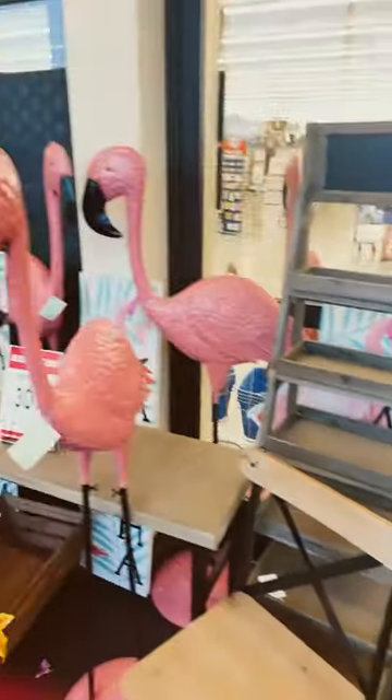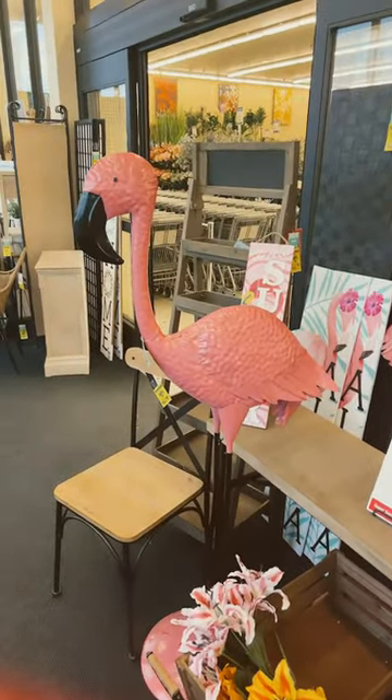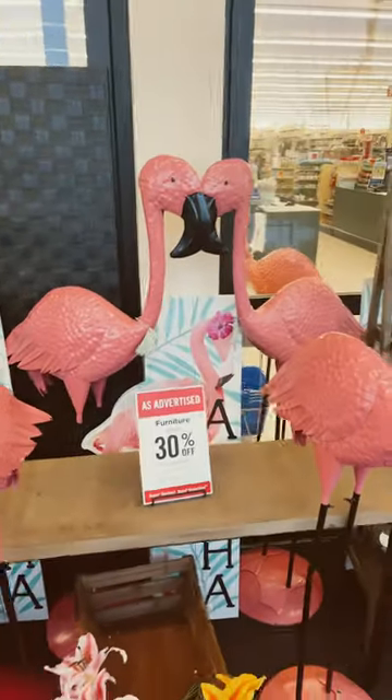And then we've got these tall large hundred-dollar flamingos that are made of metal and are super cute.